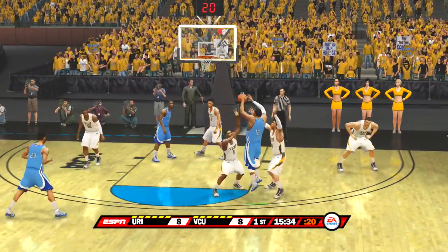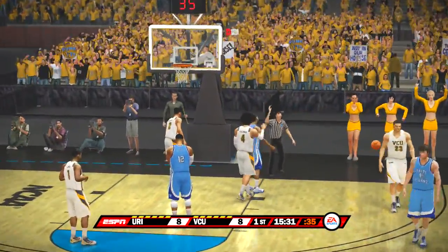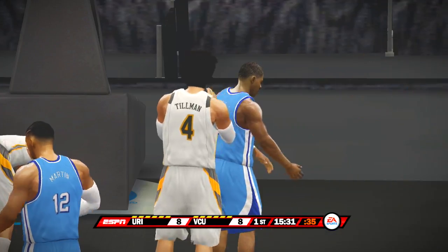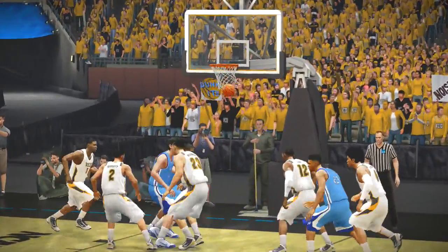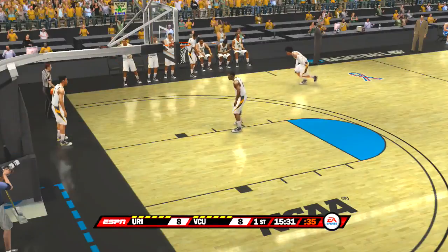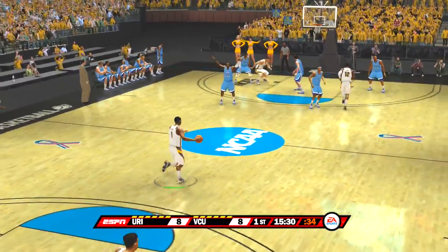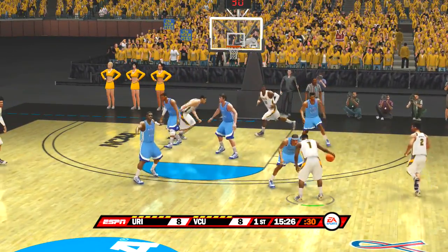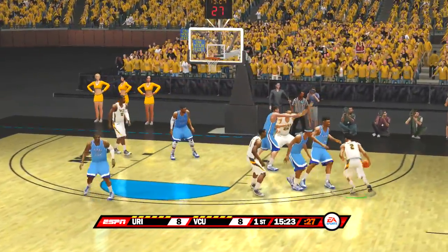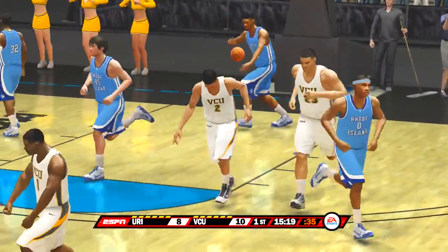Great pressure, great double-team. Really explosive. And the ball's out of bounds — we'll go back the other way. On the outside. Goes up for two and gets it to fall.